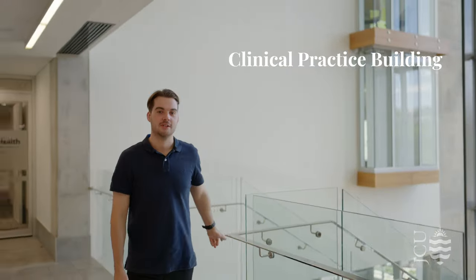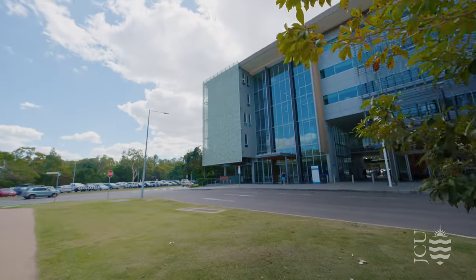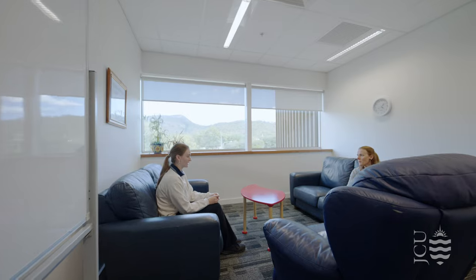Here we are at the Clinical Practice Building. It is a centralised location offering students and the public a range of healthcare services, including general practice, dentistry, physiotherapy, exercise physiology, occupational therapy and much more.